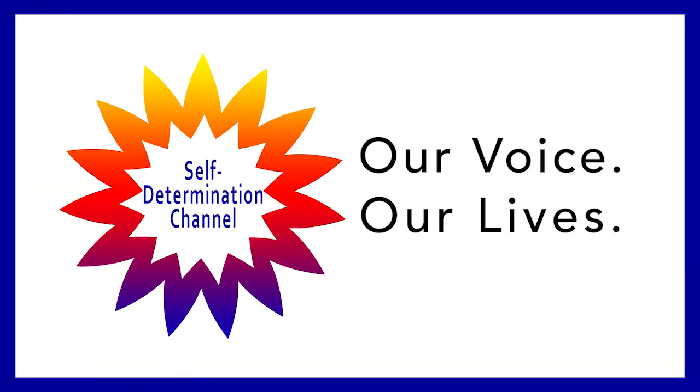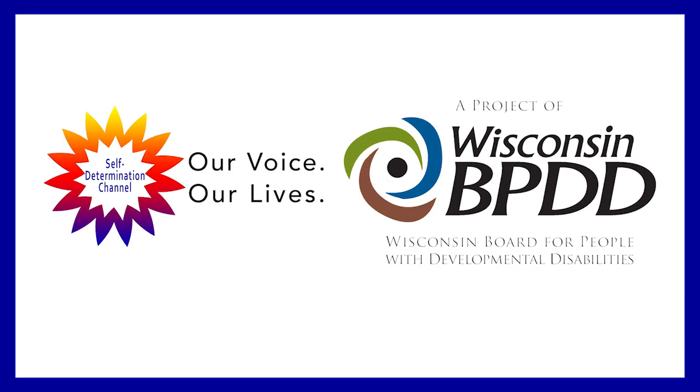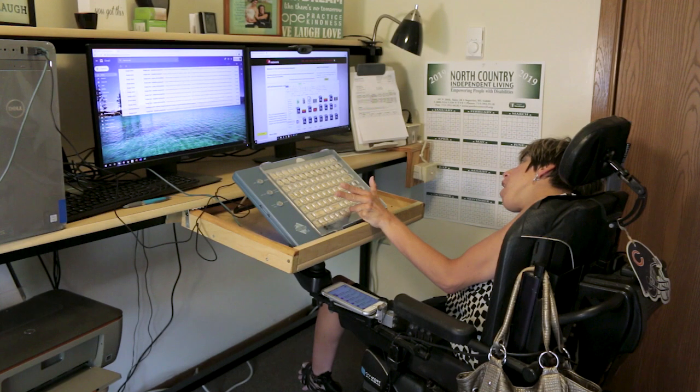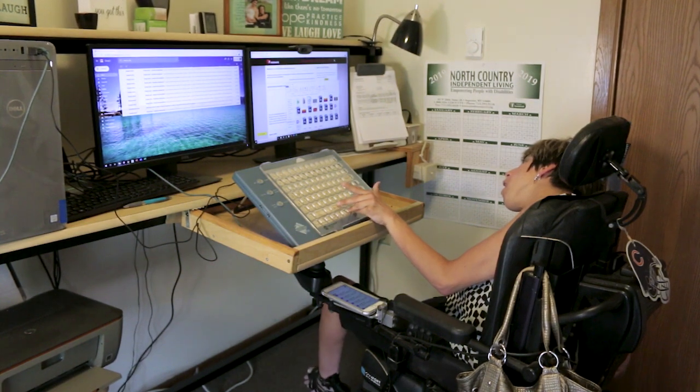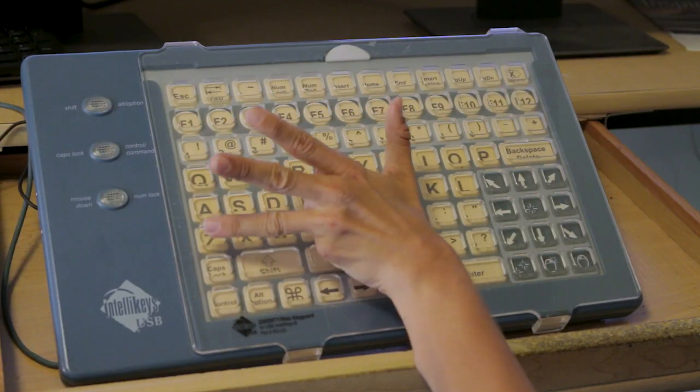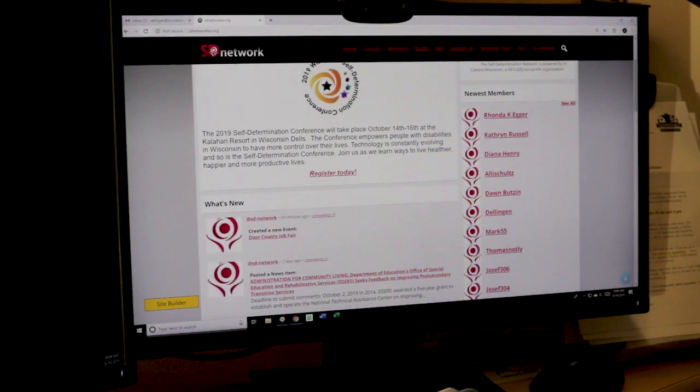Hi, I'm Stacey and you're watching the Self-Determination Channel. In today's episode, I'm going to show you some ways that I use the computer. I use my computer for almost everything I do. I'm on my computer almost all day, every day. I use it for my job, which is online.